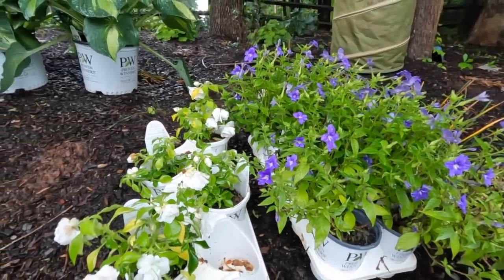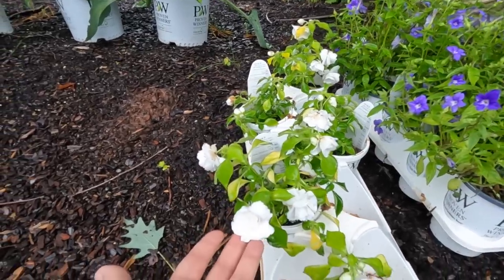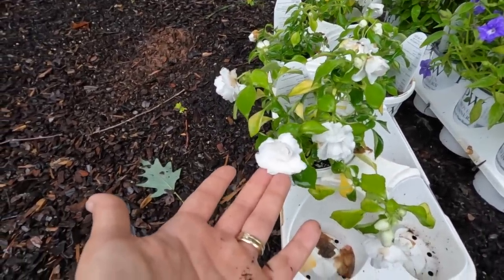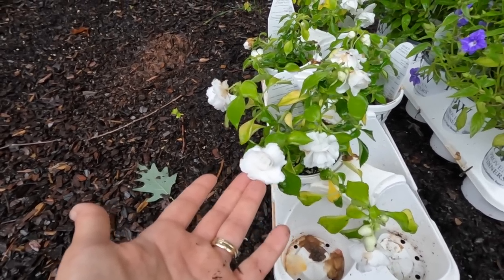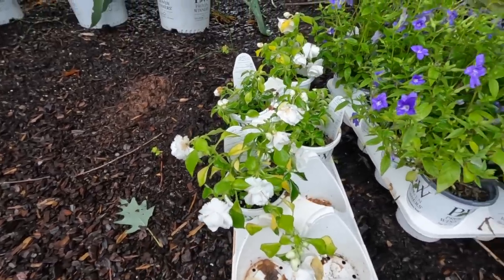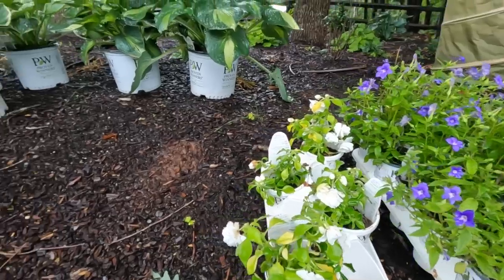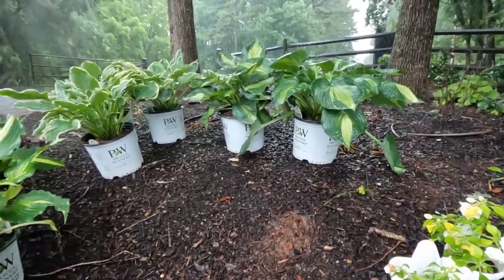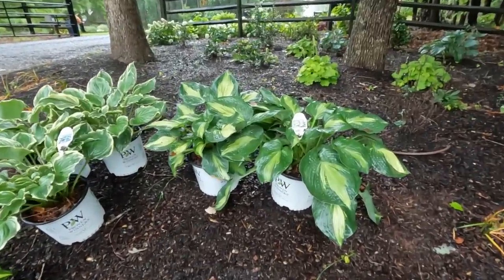We've got the Rocapulco White double impatiens - white in a shade garden really will pop. We only had four left up in production; they're a little bedraggled, but they will be great as soon as they get into the ground. Then we've got hostas.